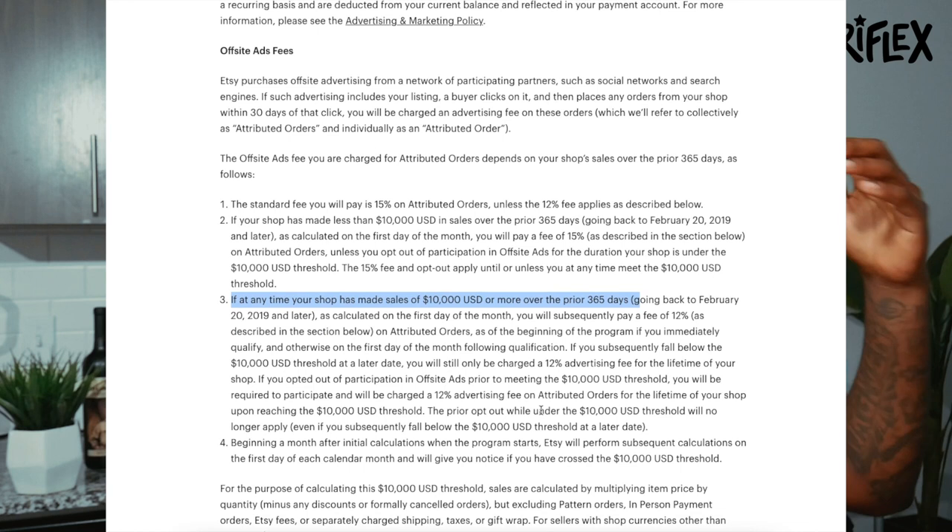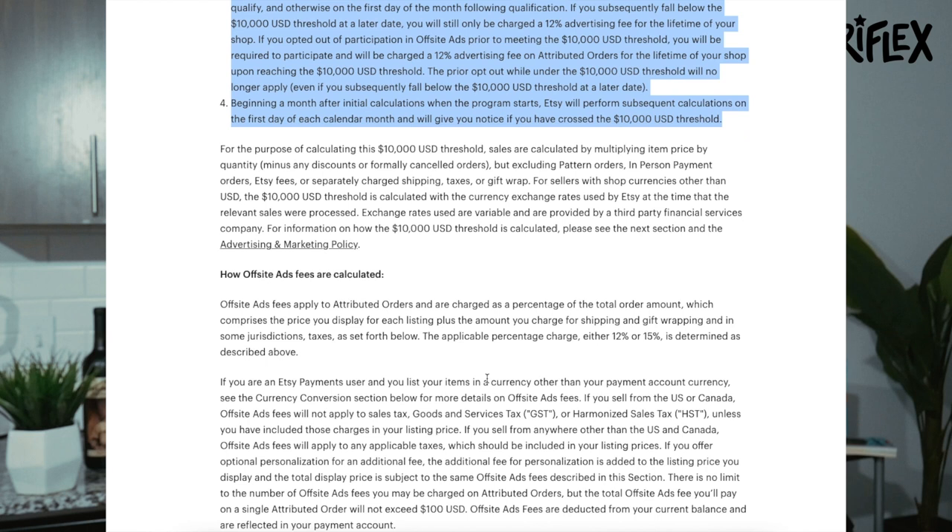Etsy also has optional advertising and promotion fees if you choose to promote your listings on their platform — you can check the specifics on their website. There's also a shipping fee that varies by domestic vs. international shipping. All in all, Etsy is an amazing platform for selling your used books.